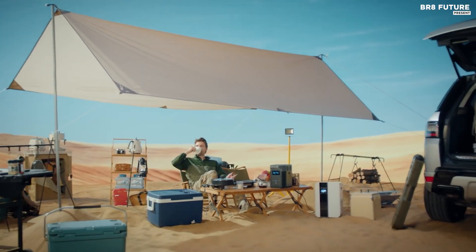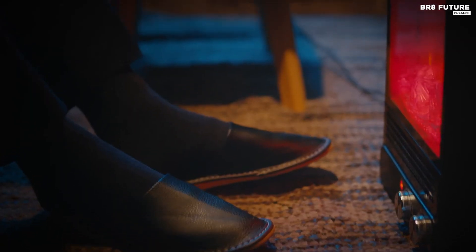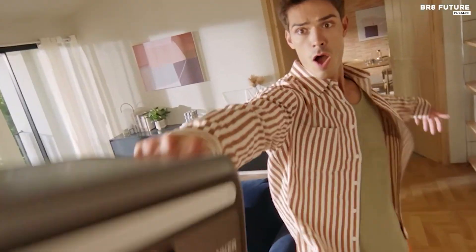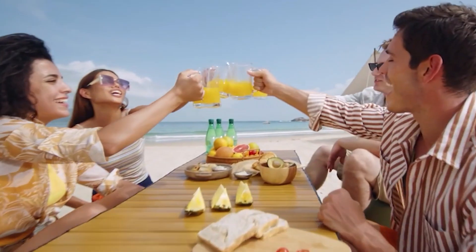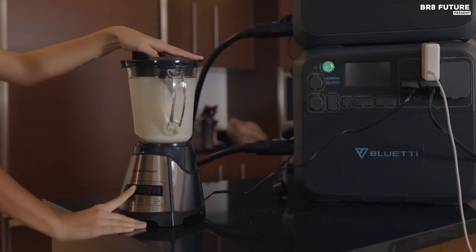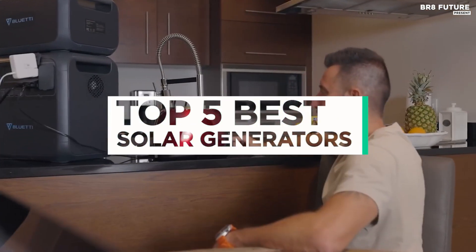If you like to get away from civilization frequently, or you live in an area prone to power outages, then a good solar generator can come in handy. These portable power stations can harness the energy of the sun via solar panels, ensuring that your gadgets, small appliances, and other devices get a steady stream of electricity virtually anywhere in the world where there's sunlight. And that's where our guide to the top five best solar generators you can buy for this year comes in.